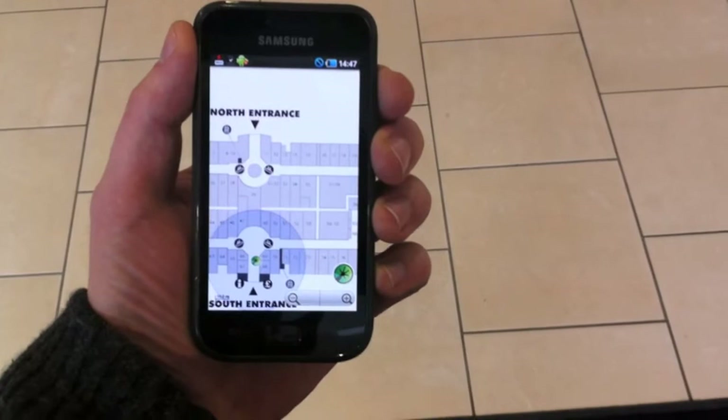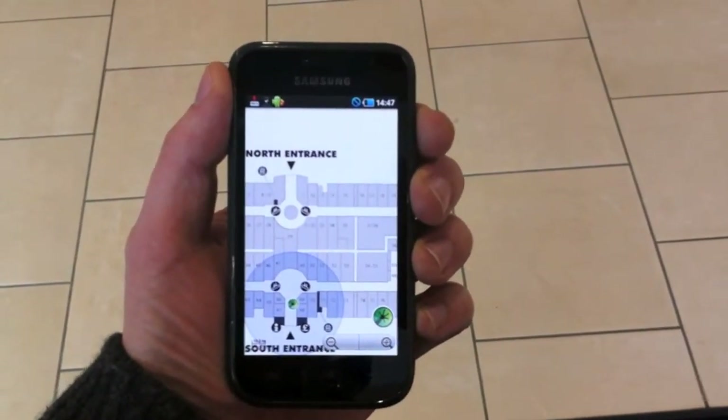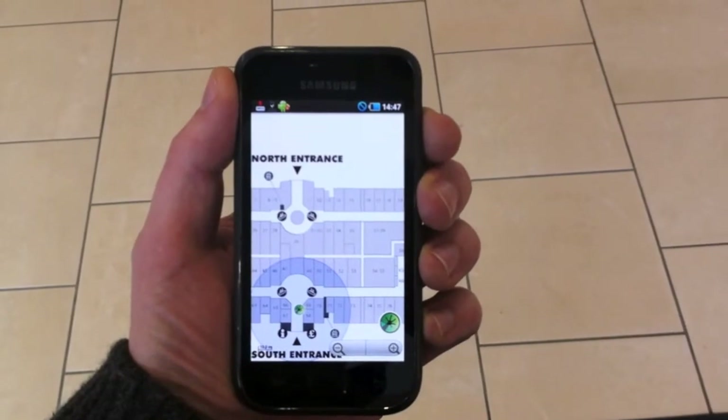Ok so first test of the Cubeless indoor positioning system. I've been around, done all the mapping and imported the fingerprint file.